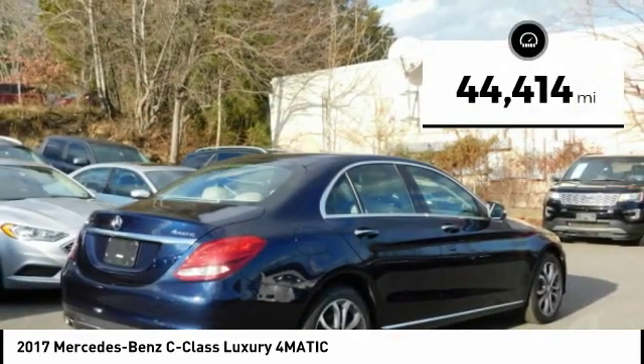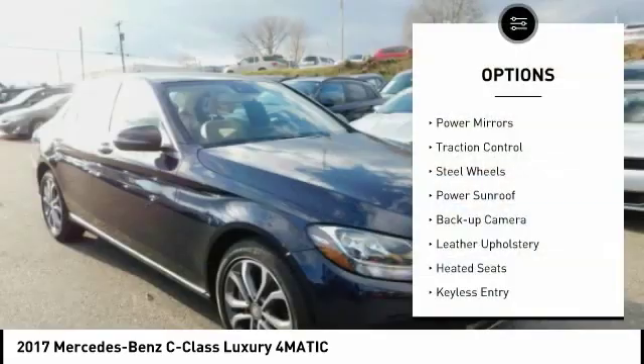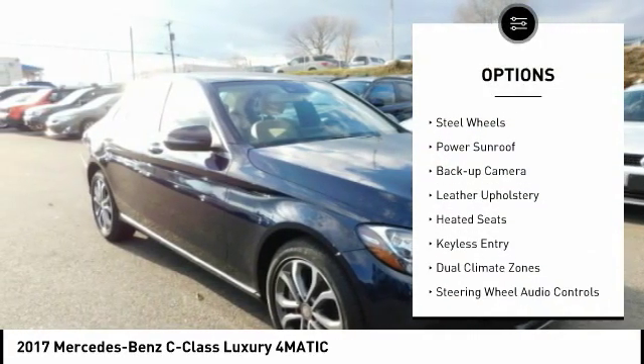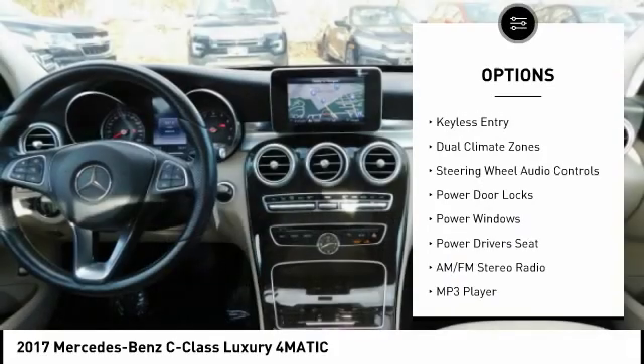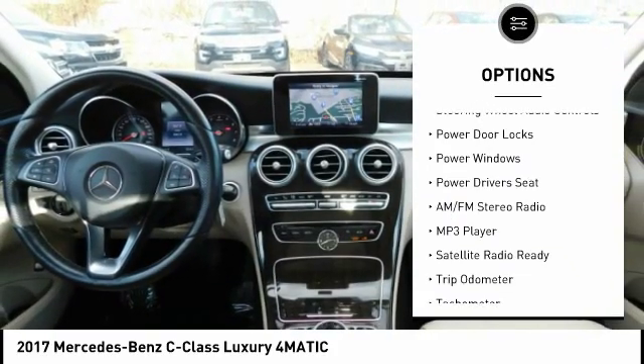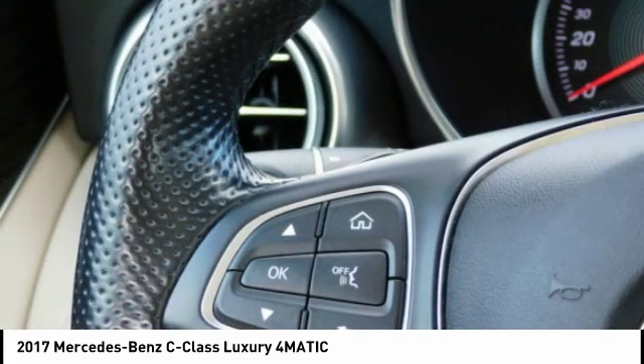This vehicle has less than 45,000 miles. Here are some of this vehicle's great options: power mirrors, traction control, steel wheels, power sunroof, backup camera, leather upholstery, heated seats, keyless entry, dual climate zones, steering wheel audio controls.